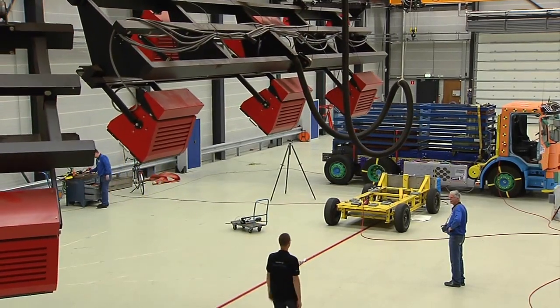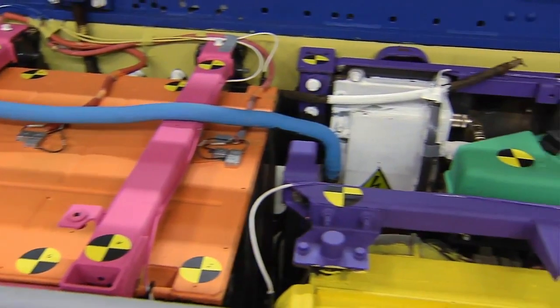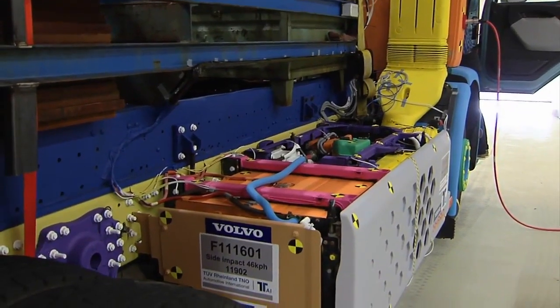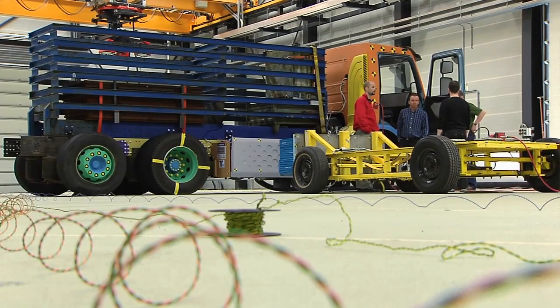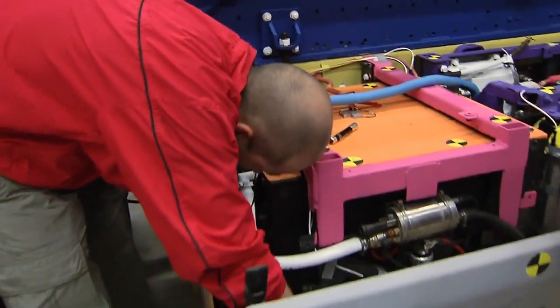Preparations are in progress to crash test Volvo Trucks' new hybrid truck, the Volvo FE Hybrid. Volvo Trucks imposes the same crash safety requirements regardless of the product. However, these requirements may vary depending on the driveline and fuel. Crash tests are particularly important for the new Volvo FE Hybrid, which is powered in parallel by an electric motor and a diesel engine.